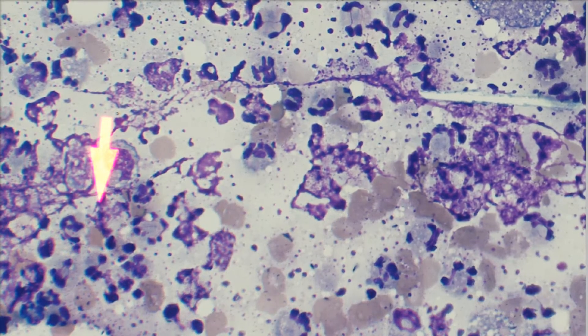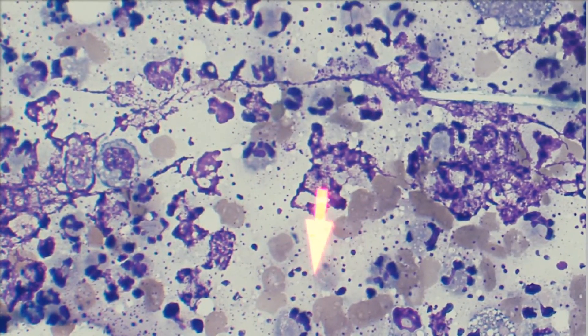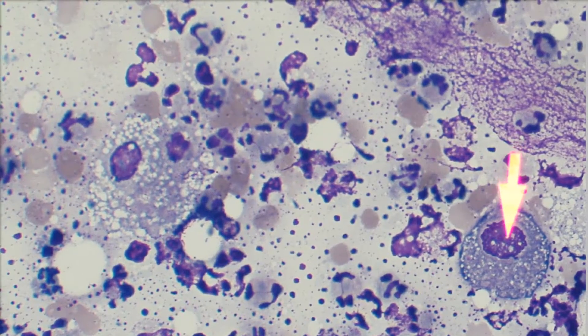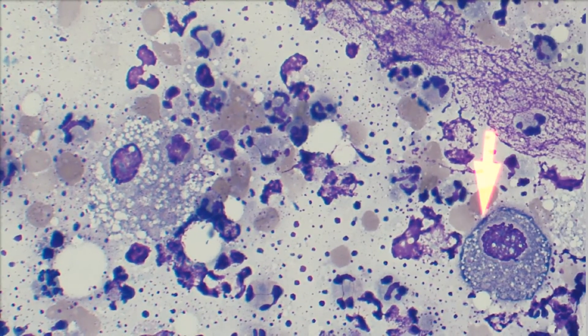Let's go up to 60X oil so you can see these cells a bit better. You can see all that debris all over the place, more nuclear material — just got to ignore that. I've also got some macrophages in here — here's a nice macrophage, another macrophage — and lots and lots of neutrophils. So this is a very inflamed lesion in this area.